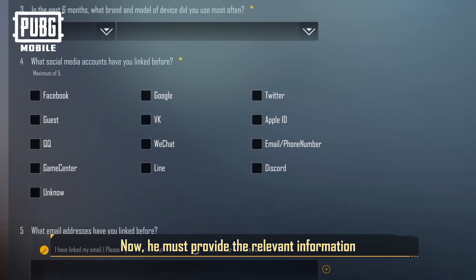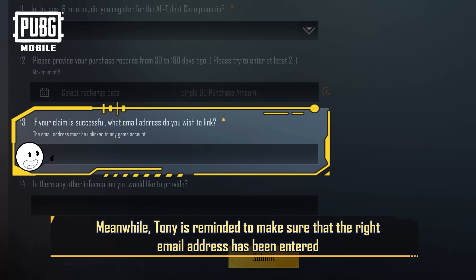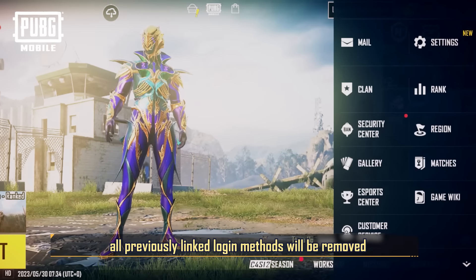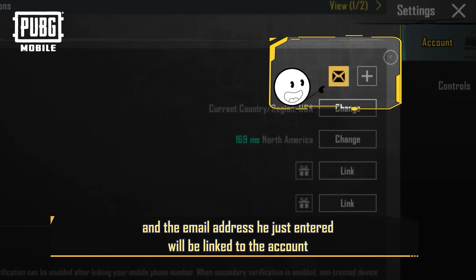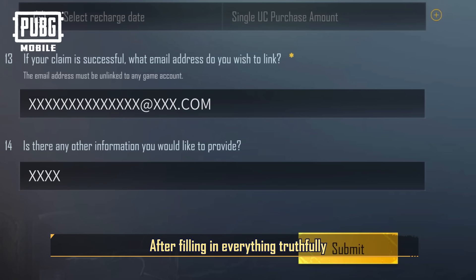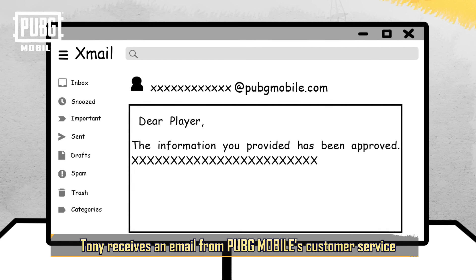Now he must provide the relevant information. Meanwhile, Tony is reminded to make sure that the right email address has been entered. That's because once his account is recovered, all previously linked login methods will be removed, and the email address he just entered will be linked to the account. After filling in everything truthfully and waiting a few working days, Tony receives an email from PUBG Mobile's customer service.